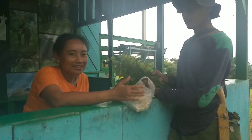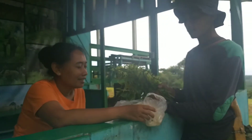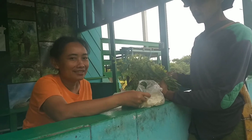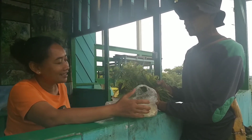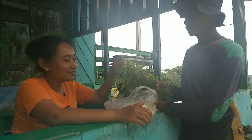Ini Pak Thohir, sekarang jadi perawat gajah Bona. Ini pulang dari ngangon gajah. Kalau kebiasaan kita di PLG, kita bisa survival dengan tanaman asli hutan.